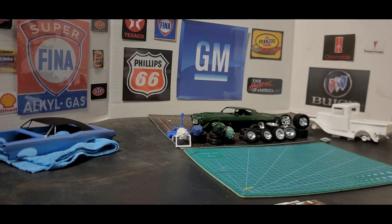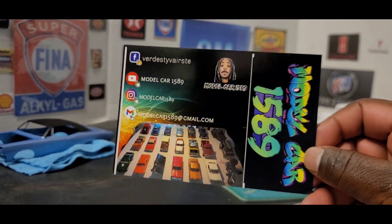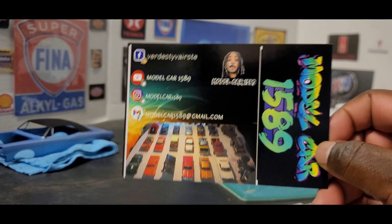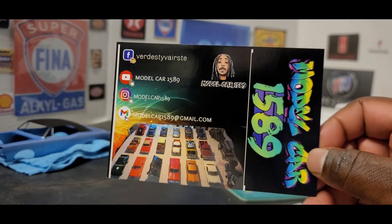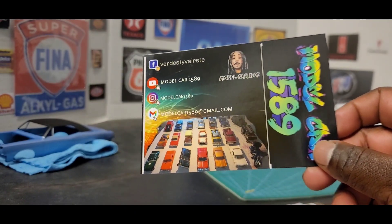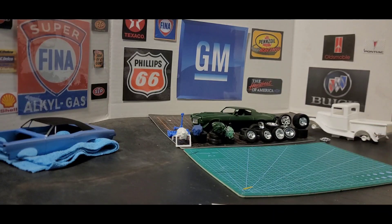Next up, I got Leon, Model Car 1589. I actually waited on this car for a while. When Leon first got his shop card, I had requested for one. I think he probably ran out of something, but anyway I got it in here. Thank you, Leon. Leon right now is working on a Senior's tribute build, also a Mustang group build, and he also has a lot of lowrider stuff. So if you're interested in lowriders, y'all go check out his channel. Thank you, Leon, for the words on the back, man.